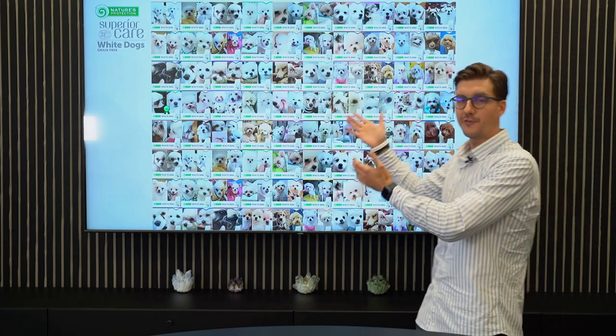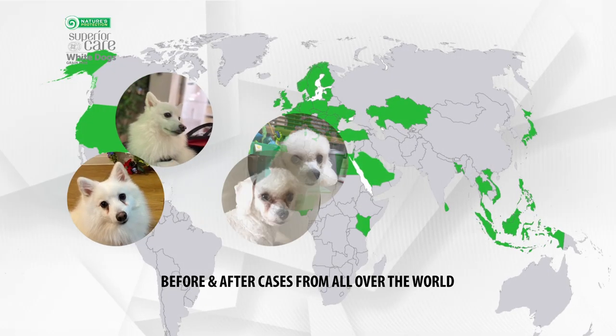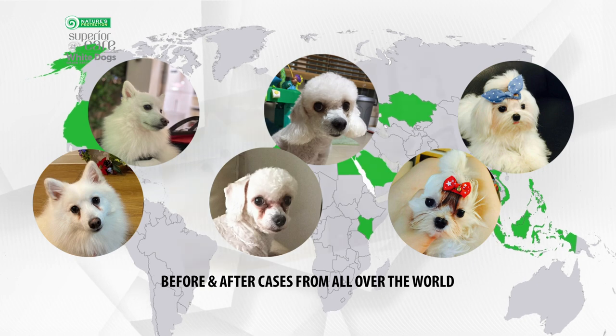So we have plenty of feedbacks and plenty of before and after cases which prove that our product works.